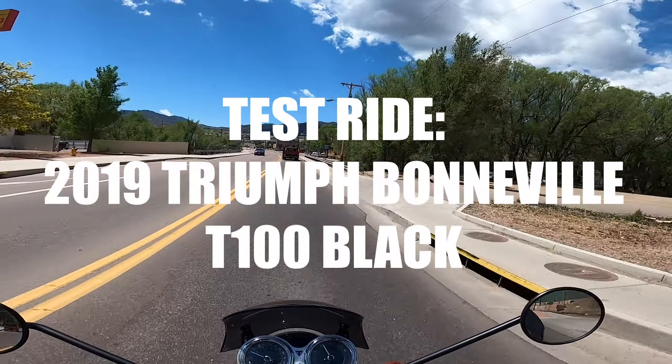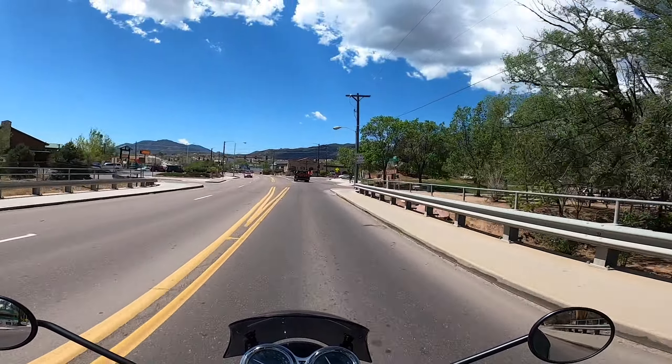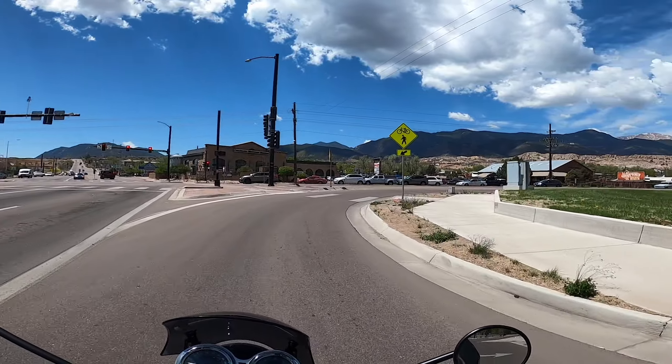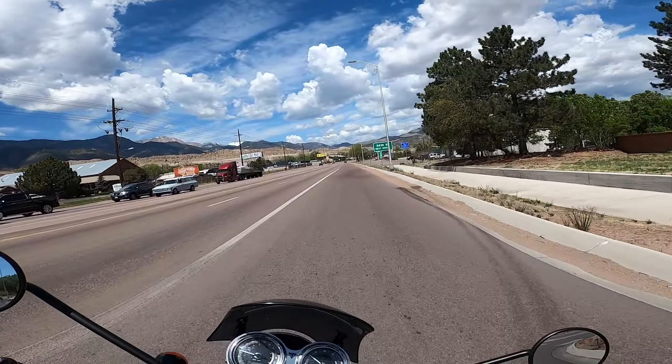What's up everybody, Jason here doing a test ride of a 2019 Triumph Bonneville T100. This belongs to a good friend of mine and he graciously allowed me to take it for a little test ride so I can share with you guys.